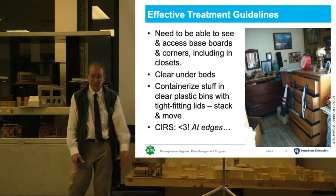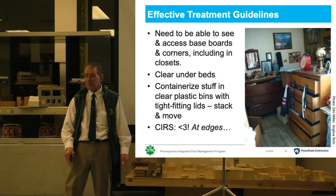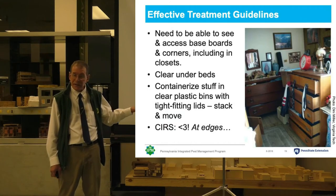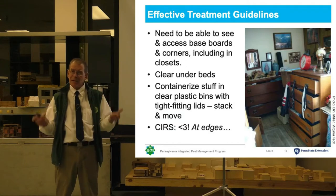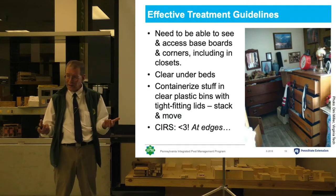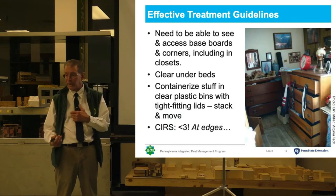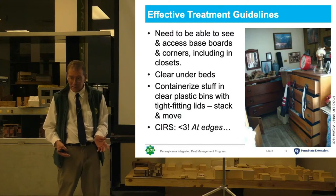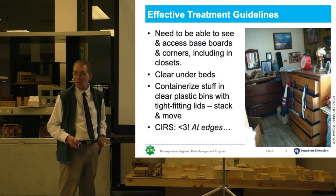What we prefer are clear plastic bins with tight-fitting lids. You can put stuff in them, you can stack them — that means they're easy to move if you need to for cleaning, inspection, or treatment. And if there are bugs in a bin, you'll eventually realize that, and that bin can be treated. So we don't necessarily need to treat all of everybody's stuff, and that makes treatment a whole lot easier.